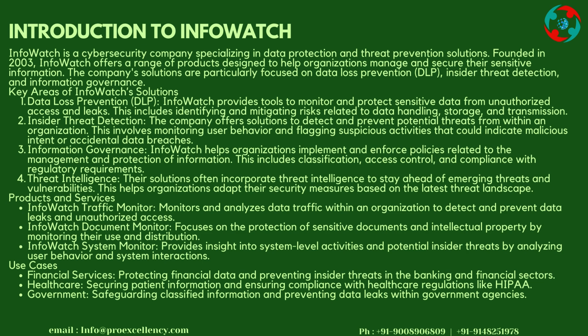This involves monitoring user behavior and flagging suspicious activities that could indicate malicious intent or accidental data breaches. Information Governance: InfoWatch helps organizations implement and enforce policies related to the management and protection of information, including classification, access control, and compliance with regulatory requirements.